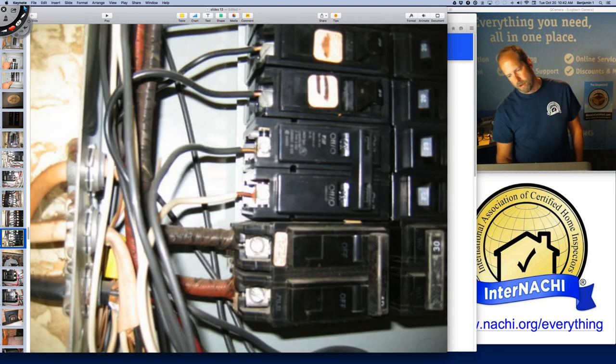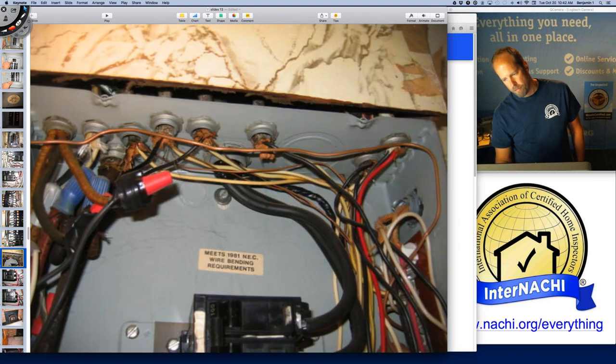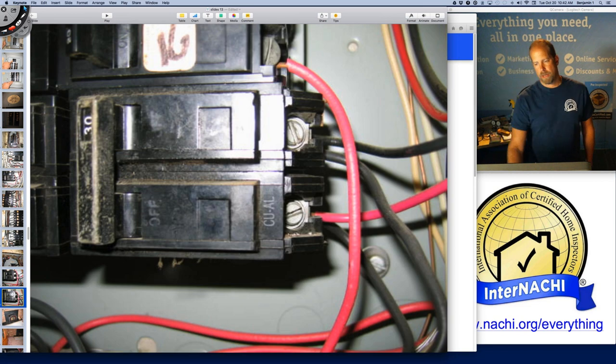All the other breakers — I don't see anything wrong. Older wiring. And there's that double tap.